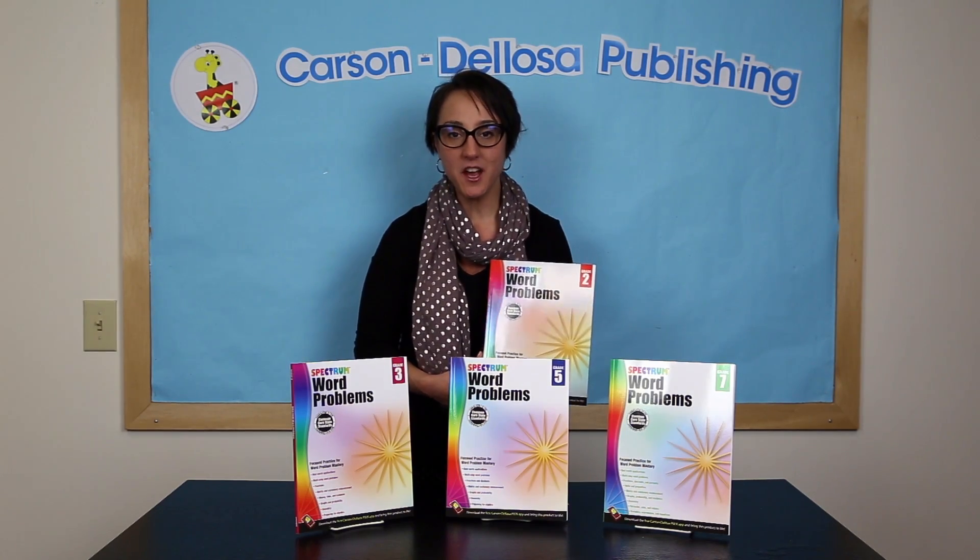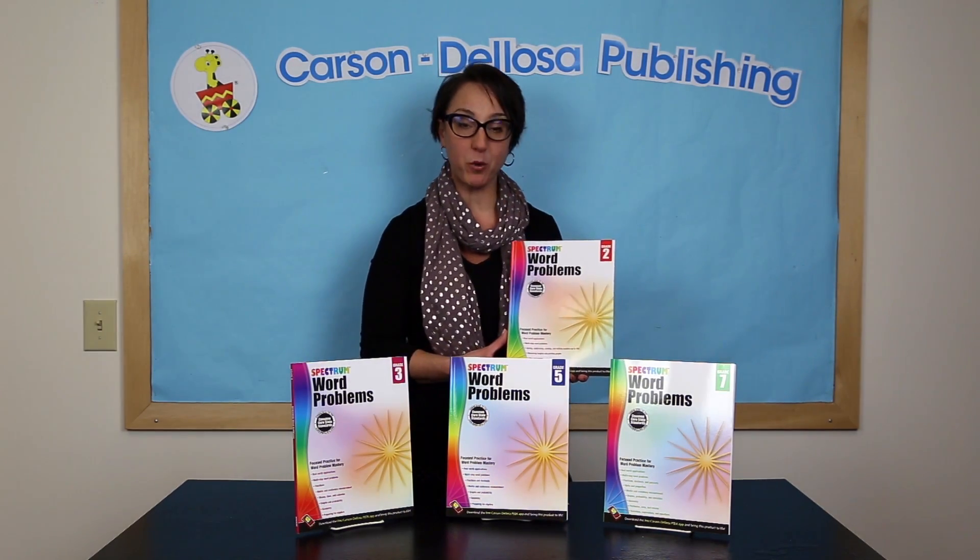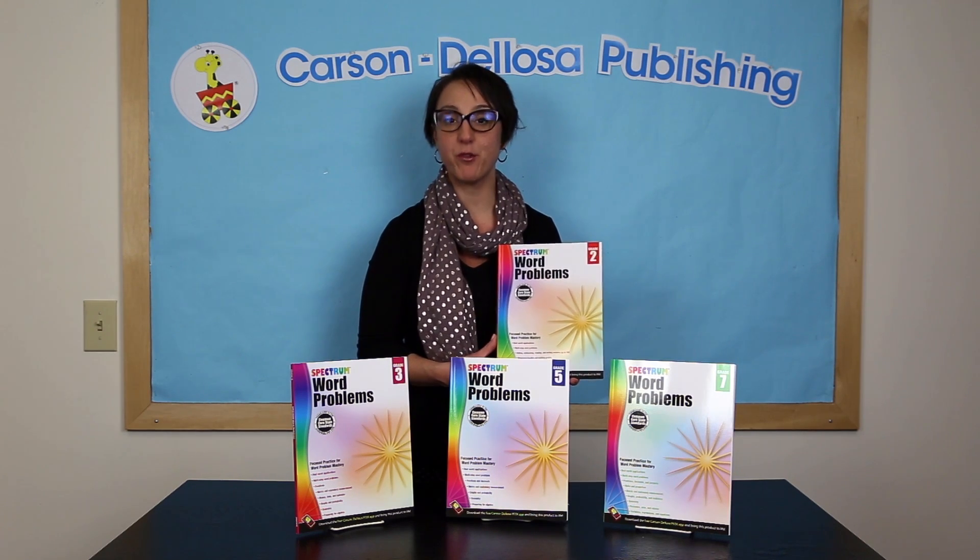Hi, this is Nicole with Carson DeLosa. I'm here to talk with you about Spectrum Word Problem Workbooks for grades 2 through grade 8.